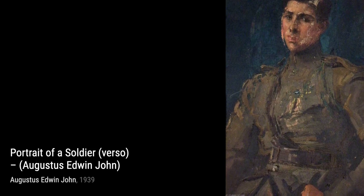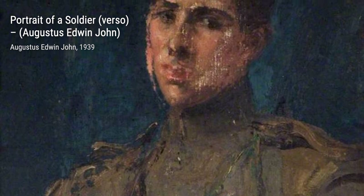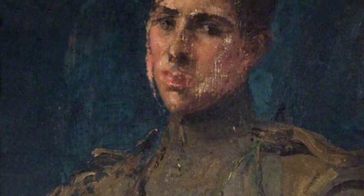Moving on, we have Portrait of a Soldier. This piece reveals the strength and determination of the soldier, with every brushstroke capturing his courage and resilience.